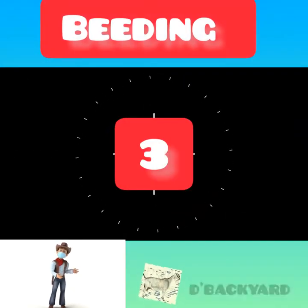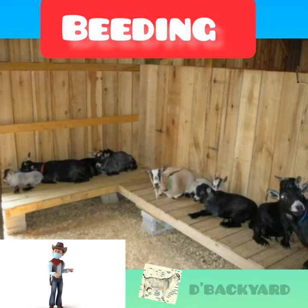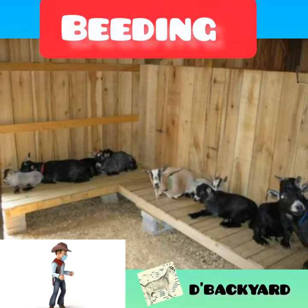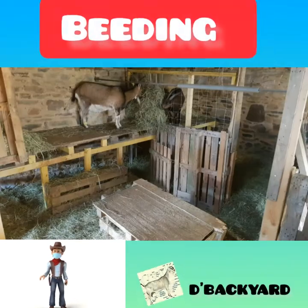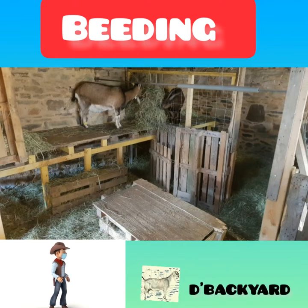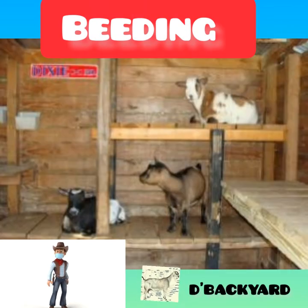Number 3: Bedding. Straw or wood shavings provide a comfortable spot to curl up for the night and also help soak up urine. In cold climates, bedding also provides warmth. Remember that bedding needs to be removed and replaced so the barn shelter doesn't start to smell and attract flies.